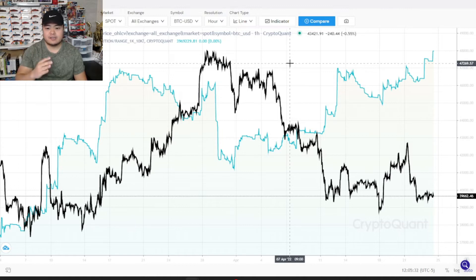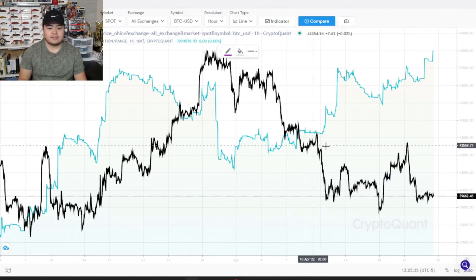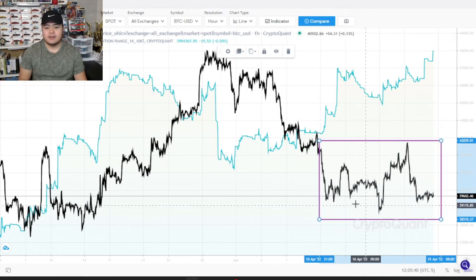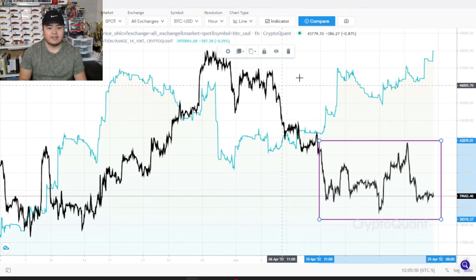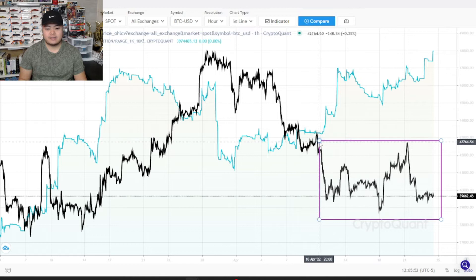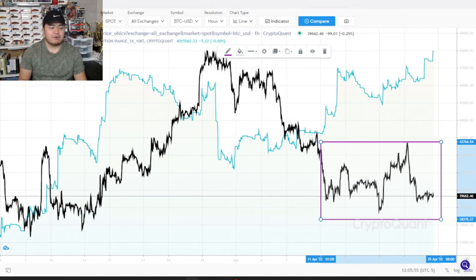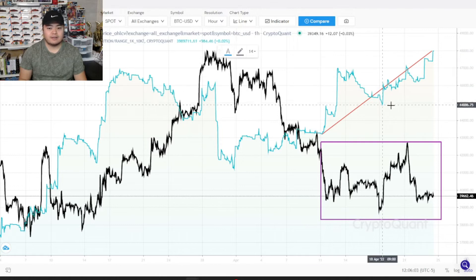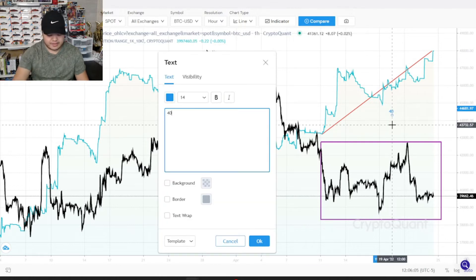We call these the whales. What I want to show everyone today — I want to highlight this right here in this purple box. Basically this price range down here is about 38,000 to 42,000. Right when price took a dip right here, what happened with this supply group is that they started accumulating. And one thing to really know about this accumulation is that this is actually 40,000 Bitcoin that the supply has accumulated.